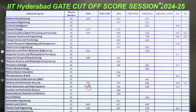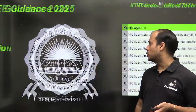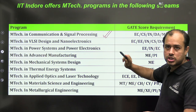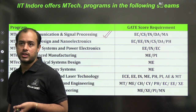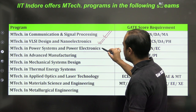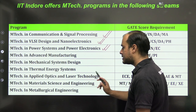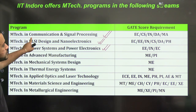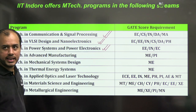Next is IIT Indore — my own graduation college. Branches available include Communication and Signal Processing (personally vouched as very good with excellent faculty and infrastructure), VLSI and Nano Electronics (also with very good faculty), and Power System & Power Electronics. The upper three branches are of interest for Electrical, EC, and IN. Communication and Signal Processing is only for EC and IN, while the other two are open to both EC and Electrical.